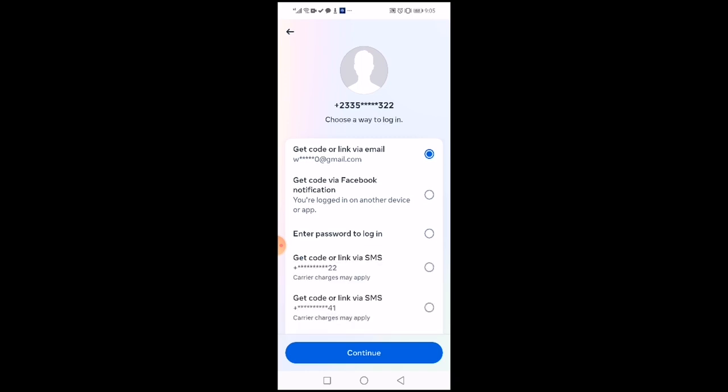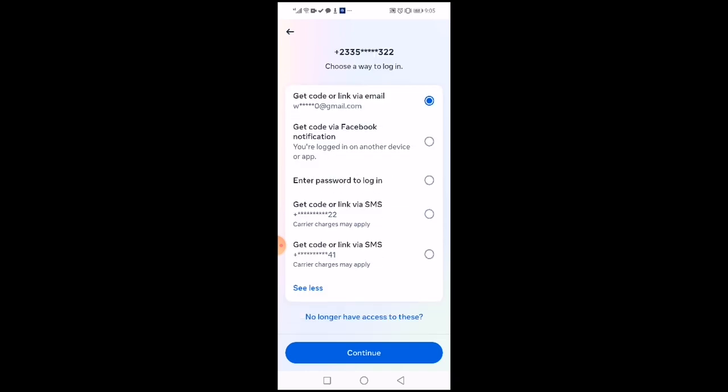If you don't see that option, then you click on 'see more' and it will give you other options. There are two other numbers that are connected to the account, and you can still use any of these two numbers to get a code.